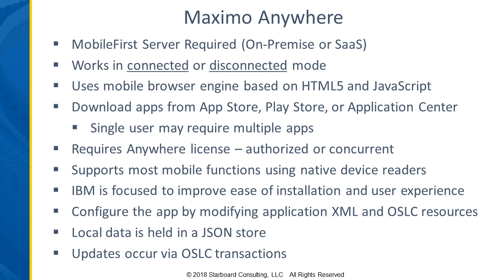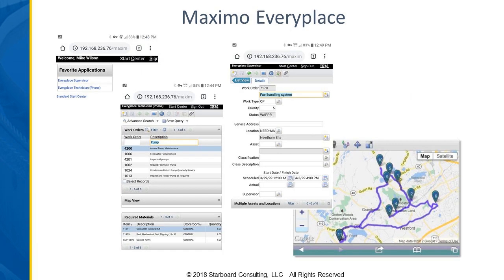Because this is a connected solution, all of the data updates and the interaction between users is real-time. As changes are made and saved, they're immediately available for someone logged into Maximo on their desktop or another mobile user to see and retrieve that data. There's not a store-and-forward type of thing — it's just an automatic immediate update to the Maximo data.